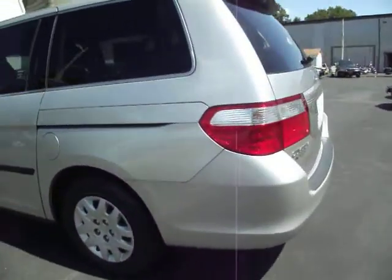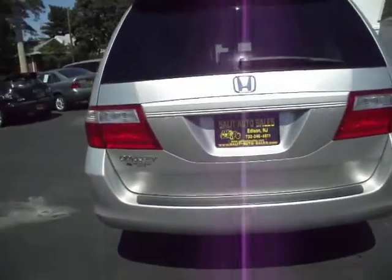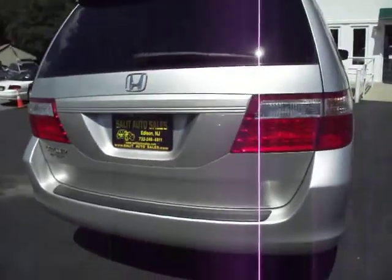It has all the safety features you can ask for, which includes anti-lock brakes, traction control, and side airbags all around — front, side, and rear.